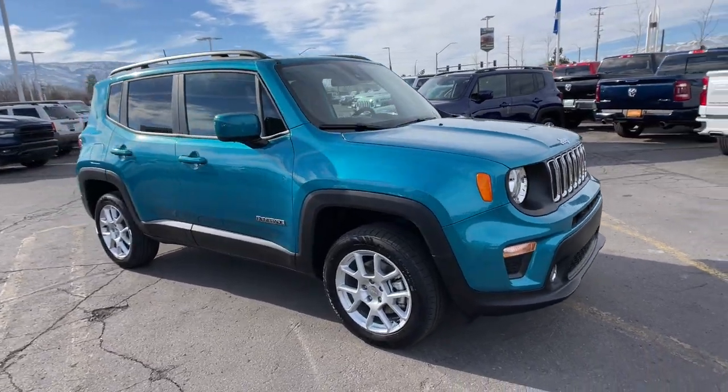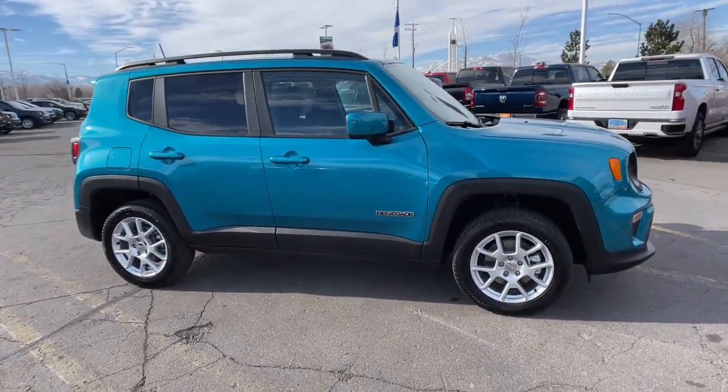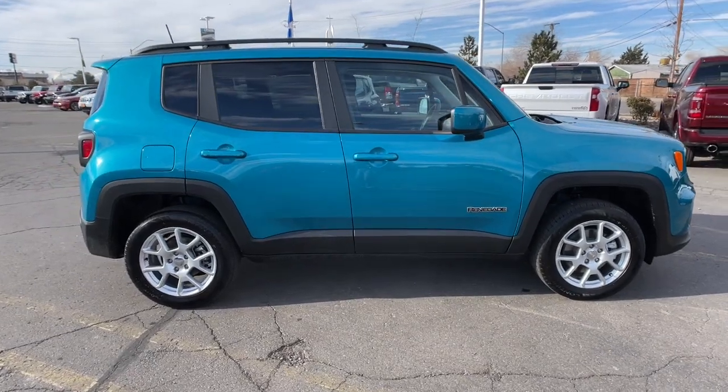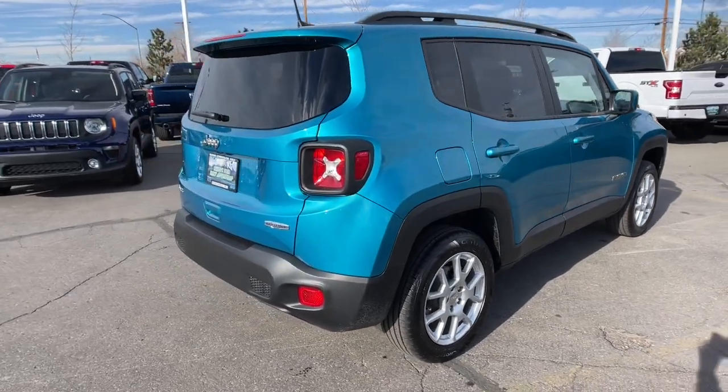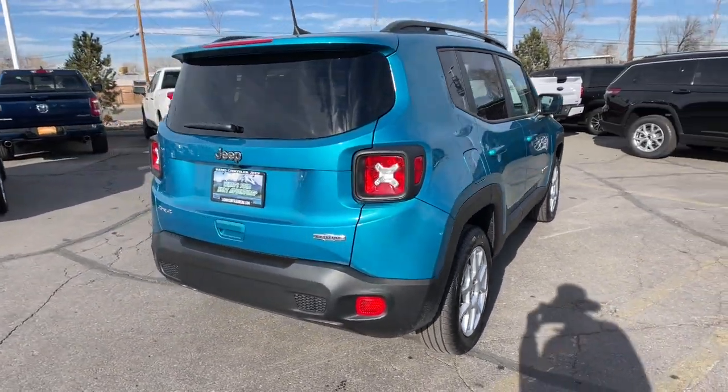Check out this 2021 Jeep Renegade. The Renegade packs rugged versatility, edgy looks, smart safety and entertainment technology, and the heart and soul of an icon into a compact, can-do SUV.